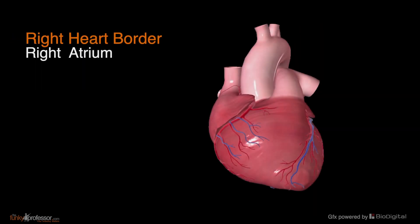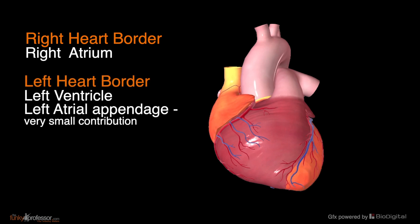You will also observe that the right heart border is made up entirely of the right atrium. The left heart border is made up mainly of the left ventricle, with the left atrial appendage making a small contribution at the upper end of this border.